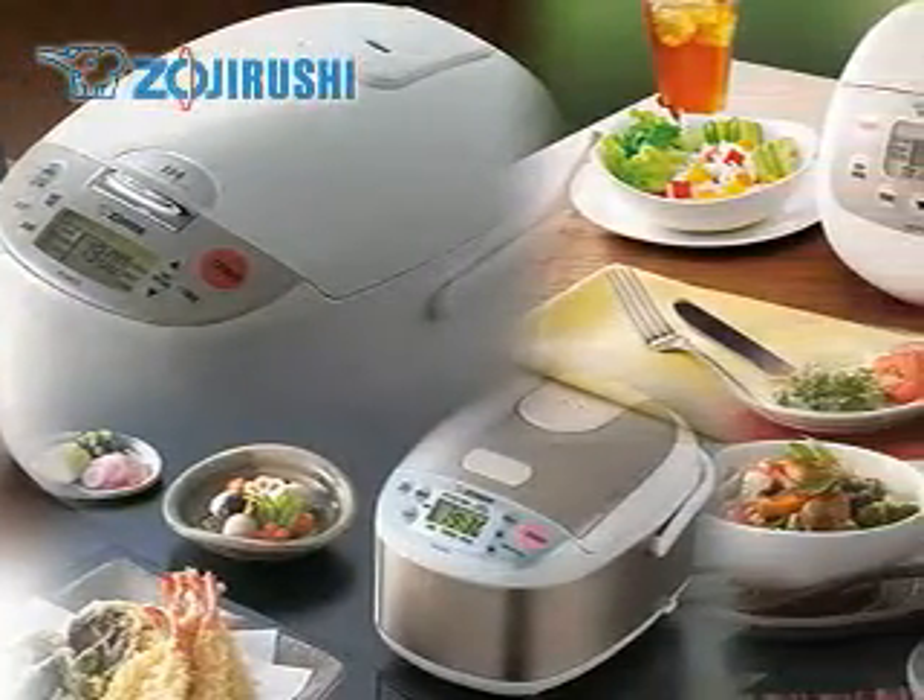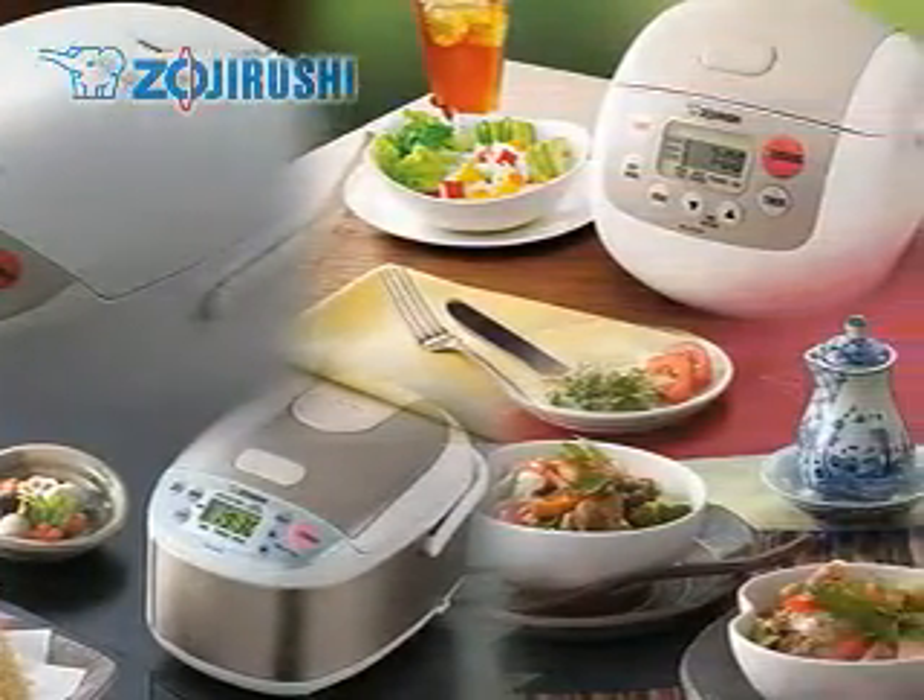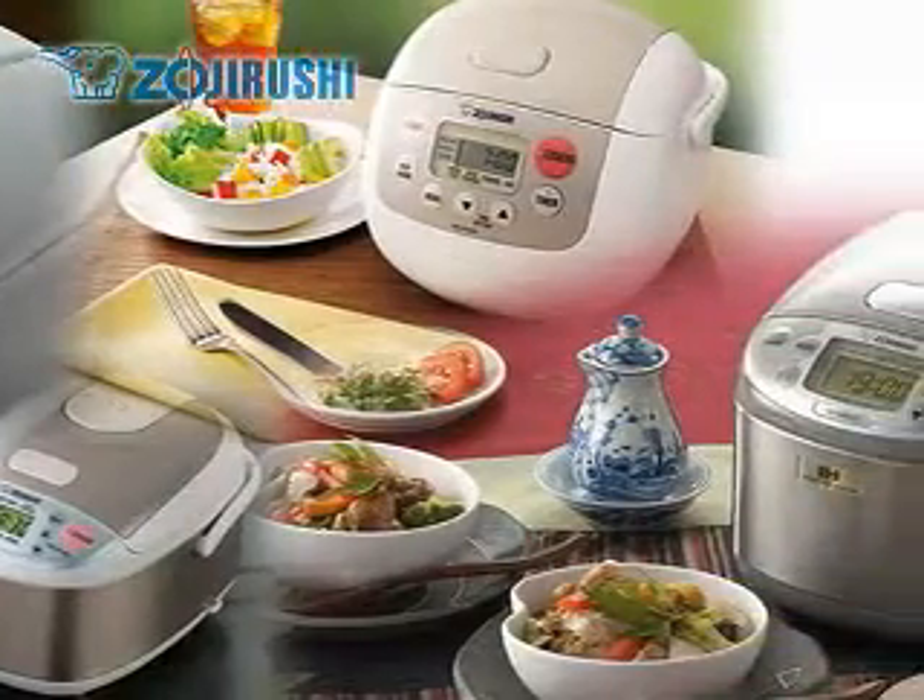Rice cookers make it easy to cook professional quality rice at home. Here are the different types of rice cookers.